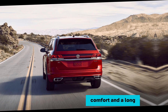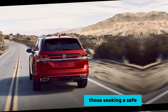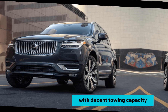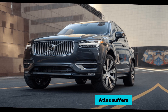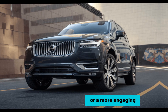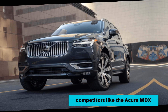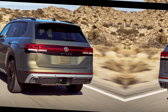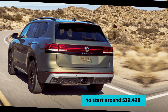Families who prioritize space, comfort, and a long list of standard features will find the Atlas a compelling choice. Those seeking a safe and reliable SUV with decent towing capacity — up to 5,000 pounds — will appreciate what the Atlas offers. Drivers who prioritize a luxurious interior or a more engaging driving experience might want to consider competitors like the Acura MDX or the Volvo XC90.